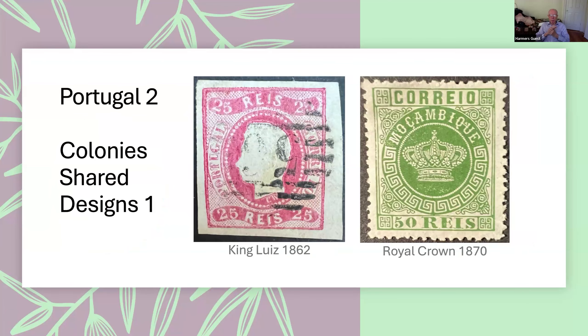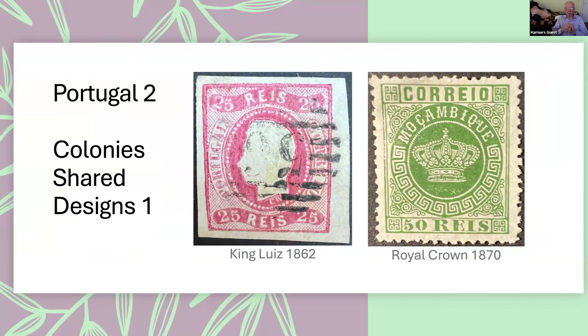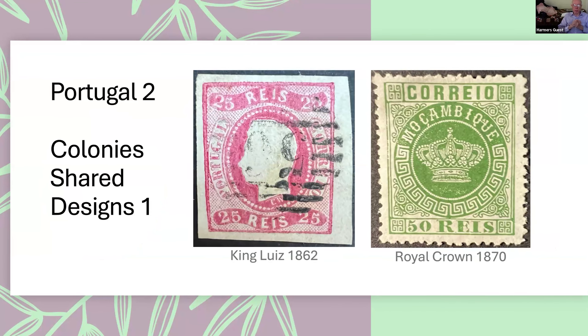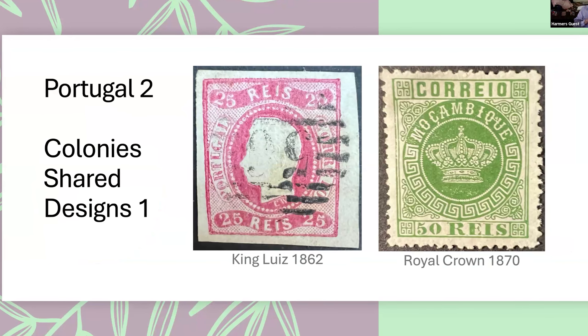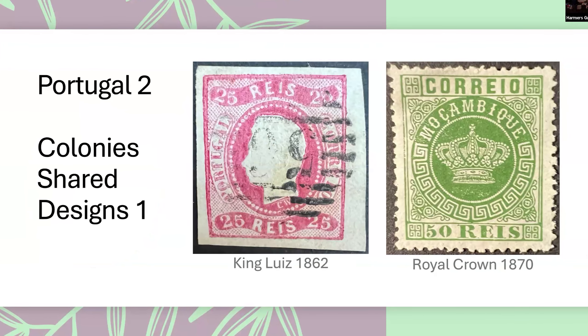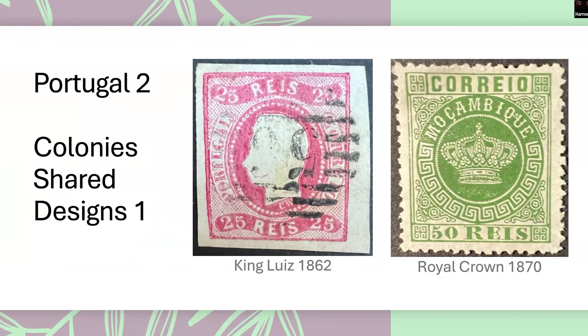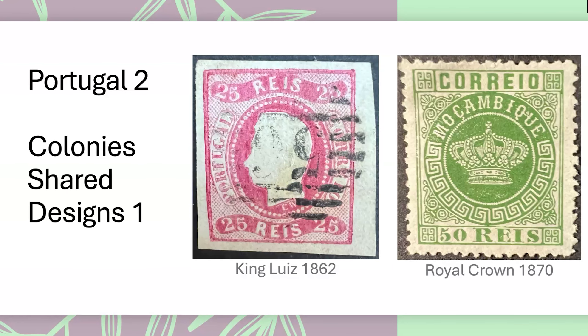King Luis had even more stamps issued, again of the same style. Many of the Portuguese colonies either had this stamp with the colony name overprinted on it, or basically the same design with the name of the colony on the stamp itself. These are annoying to collect because the embossing tends to come loose sometimes, causing a separation between the embossed part and the rest of the stamp.